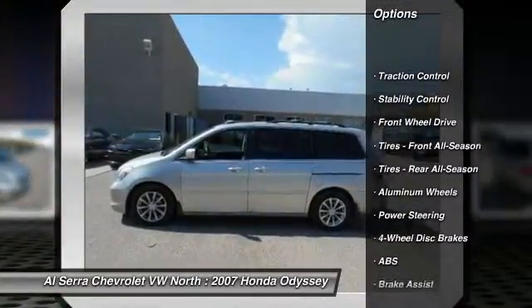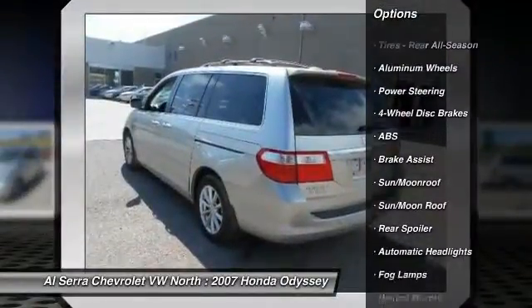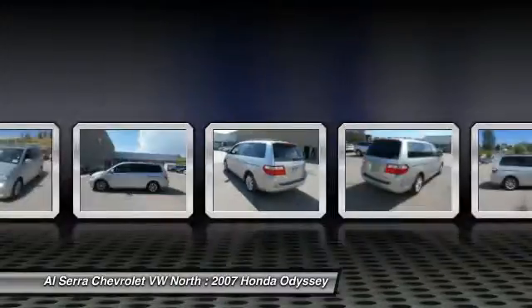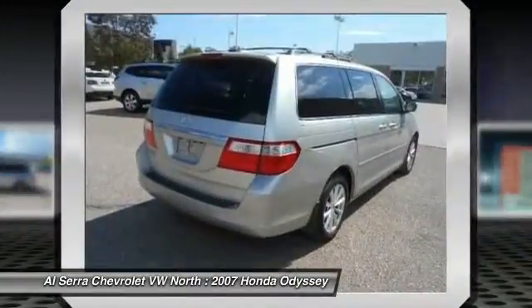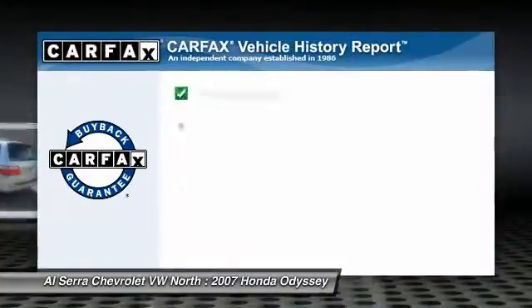CD changer, power liftgate, steering wheel audio controls, anti-lock braking system, stability control, traction control, driver airbag, adjustable steering wheel, power steering, cruise control.